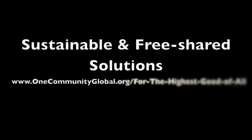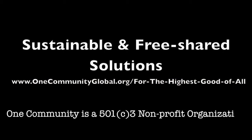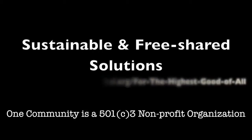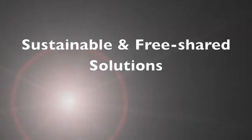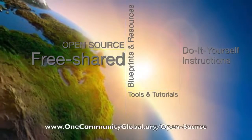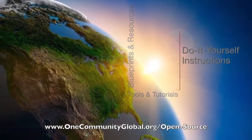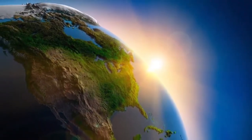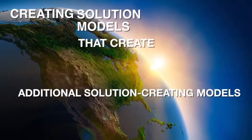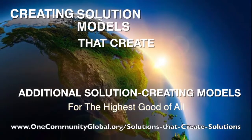Sustainable and Free Shared Solutions — OneCommunity Weekly Progress Update Number 63. OneCommunity is a 501c3 nonprofit organization. We are creating open source and free shared blueprints and resources, tools and tutorials, and do-it-yourself instructions for highest good living — creating solution models that create additional solution-creating models in the service of all life on this planet.